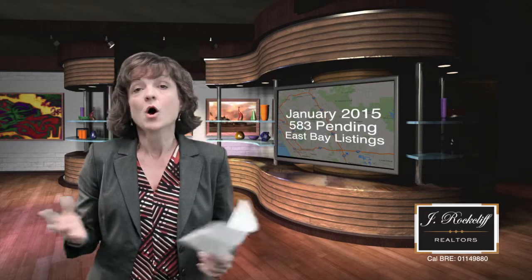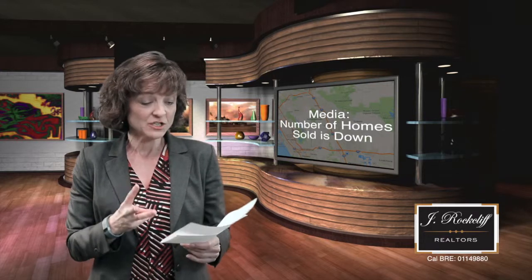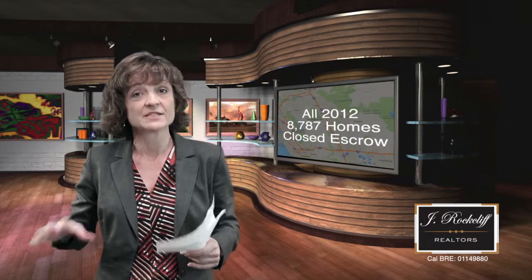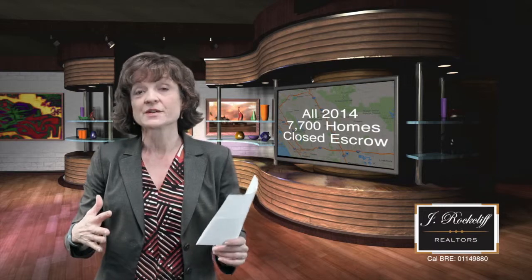This is a very interesting statistic. I heard on the media over the last week that home sales are down in the East Bay. What they're not sharing with you is that the number of home sales are down. I want to give you the trends so you understand what it means when you hear this in the media. In the last three years, the number of homes closed has shrunk simply because of available inventory. In 2012 there were 8,787 homes that closed escrow in our East Bay. In 2013 that was 8,500. Last year in 2014 it was 7,700. The number of home sales are shrinking, but the upward pressure on prices — they're rising.